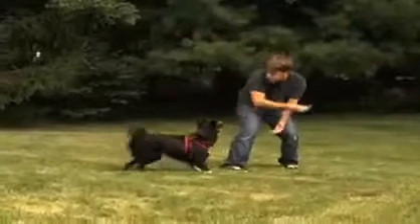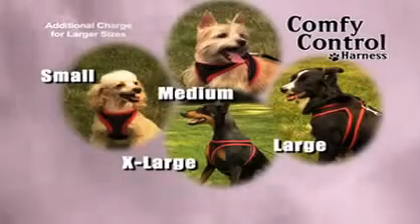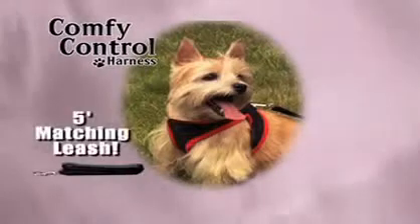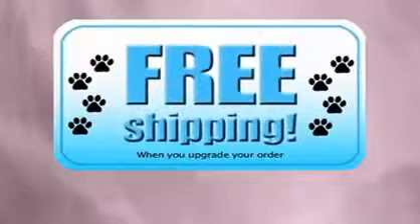This harness is the best way to train puppies right into adulthood. The strong yet soft mesh lets your energetic pet enjoy maximum unrestricted movement for fun playtime. And it's available for dogs of every size. Get the Comfy Control Harness with matching 5-foot leash starting at only $10.99.